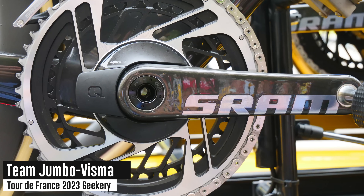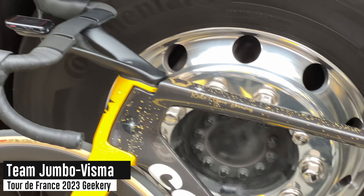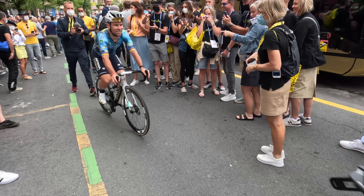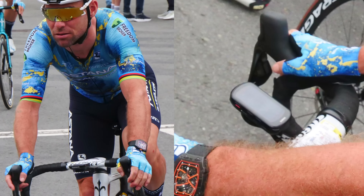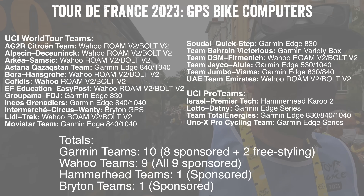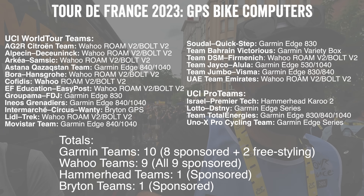Here at Team Cofidis, they've got SRAM power meters and basically a blend of different Garmin head units. In case you're wondering what GPS computer Cavendish is using — he's got a Garmin Edge 840 Solar. He had it in his pocket or hidden away until the very last second and pulled it out right there in the starting corral. I'll go ahead and throw all of the different bike computers and power meters up on the screen now so you can check those out.